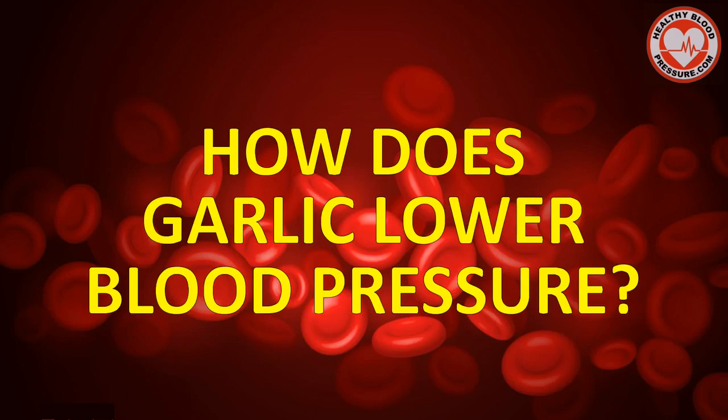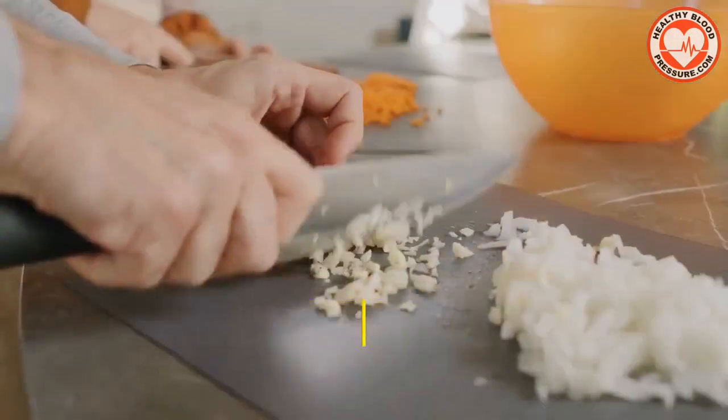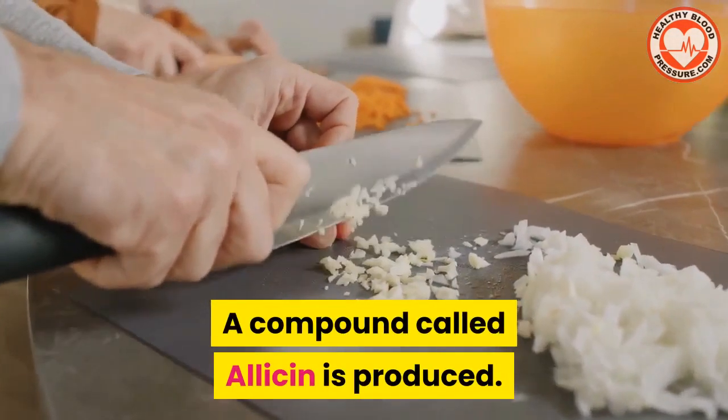So how does garlic lower blood pressure? When you crush or chop garlic, a magical thing happens — a compound called allicin is produced.